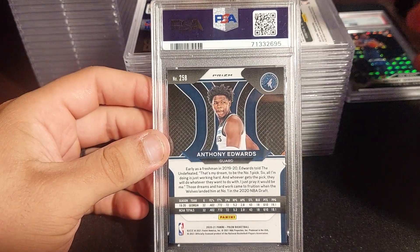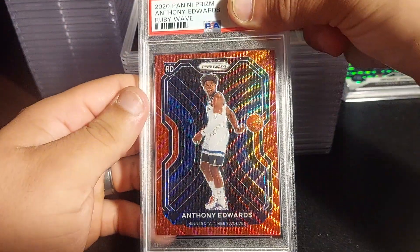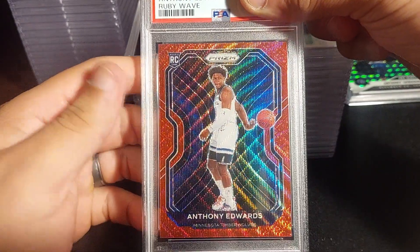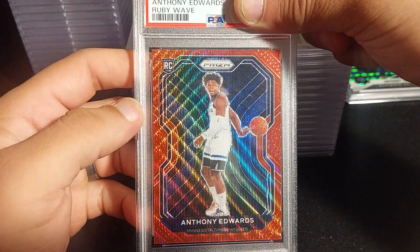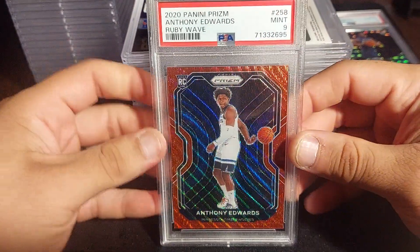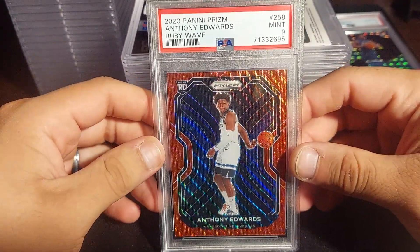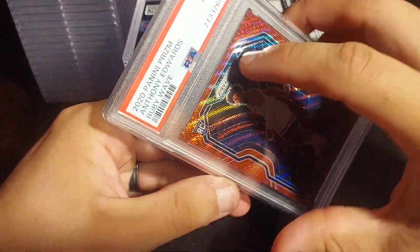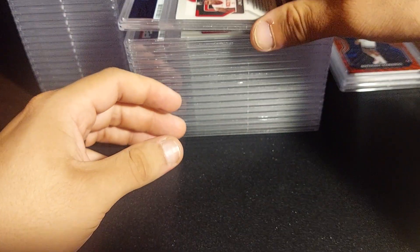I think the centering was perfect in my opinion, corners were okay, surface was good too, edges were nice. Let's see... it's a PSA 9. Still about an $80 card. It's a nice card and it's definitely going to be for sale too — I'm not a big Anthony Edwards collector.